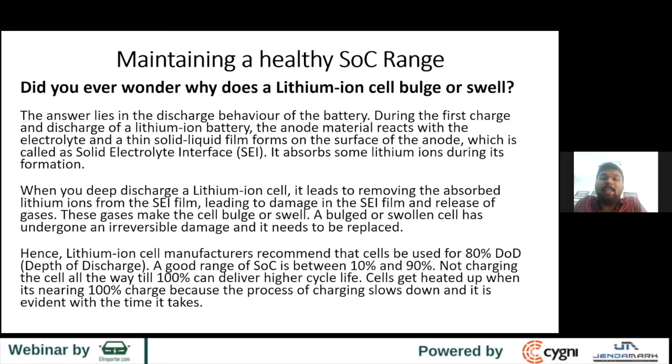Follow the 80% depth of discharge. A good SOC range would be between 10% and 90%. It is not highly recommended to charge a cell all the way to 100% — when nearing 100%, there's a lot of resistance from the cell. That's why your phone charges fast but slows near 100%. A lot of the energy is lost as heat, which is why you need to consider thermal management.